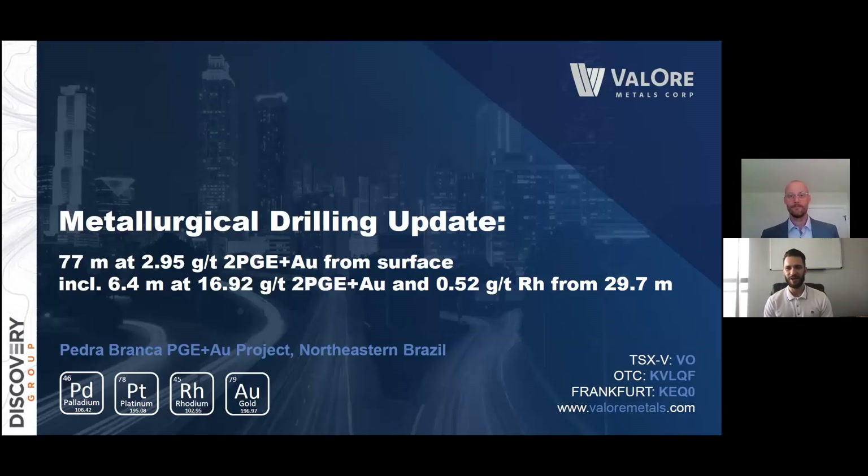Hey everybody, Dustin Zinger here, Investor Relations for Valor Metals. Joining me today as always is our VP Exploration, Colin Smith. And we're extremely excited to share our metallurgical drilling update where we hit some incredibly promising intervals from surface. Colin is going to walk us through those right now.